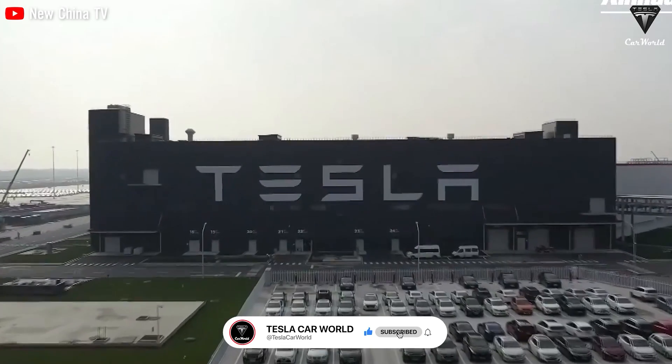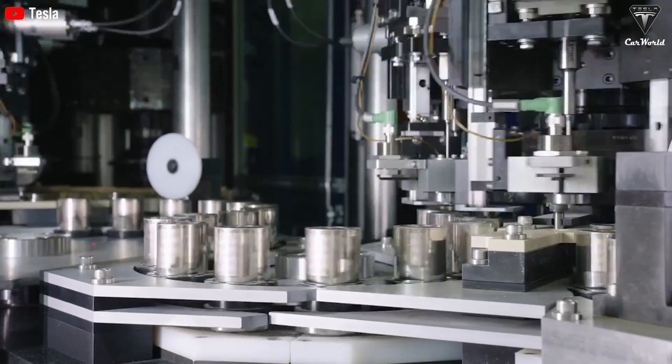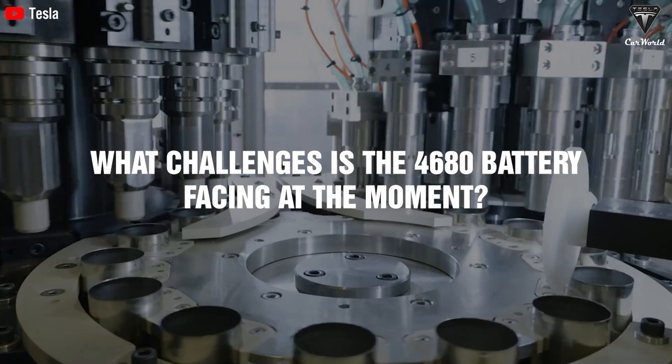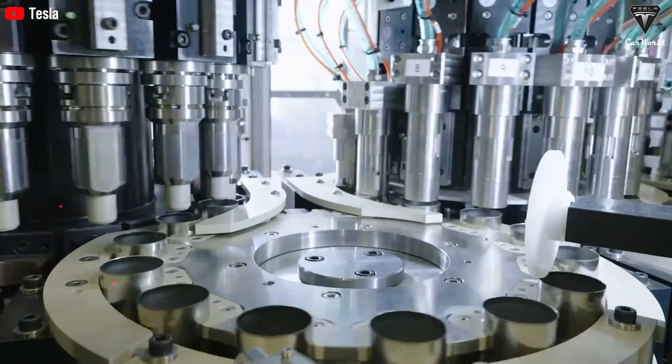How has Tesla addressed the 4680 battery issue to create a significant industry-wide shock? What challenges is the 4680 battery facing at the moment? Earlier, Tesla's 4680 faced significant criticism, partly due to Tesla's own claims.